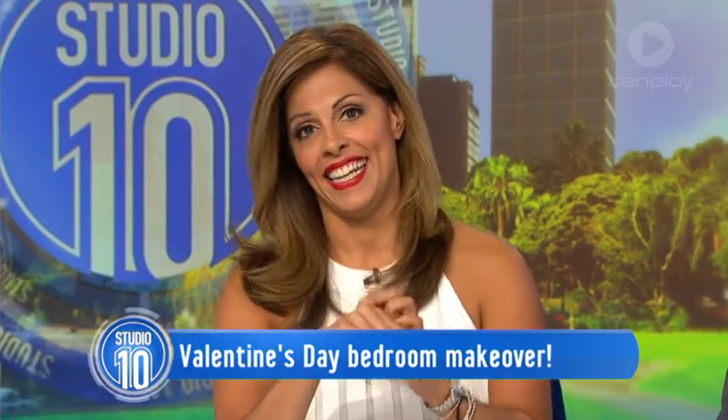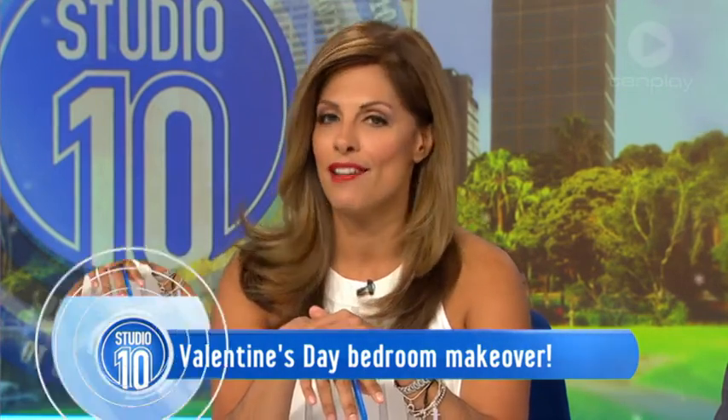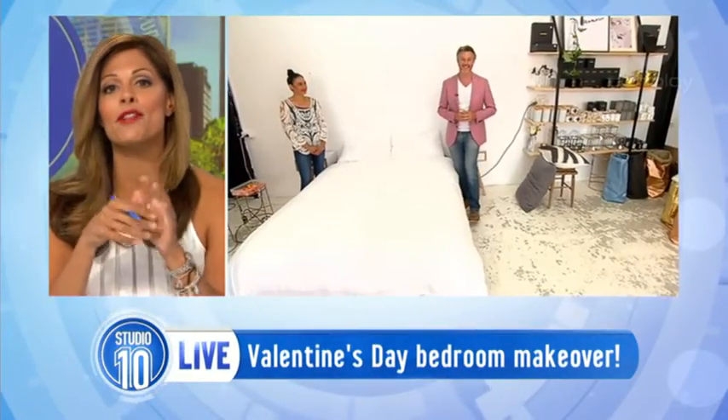We've been talking about how Sunday is Valentine's Day and if you want a sure-fire way to spice things up in the bedroom, then look no further than our next guest. Here to show you some quick and easy DIY tips to turn your bedroom into a boudoir this weekend, we are joined by The Living Room's interior designer and master builder, Barry Dubois.